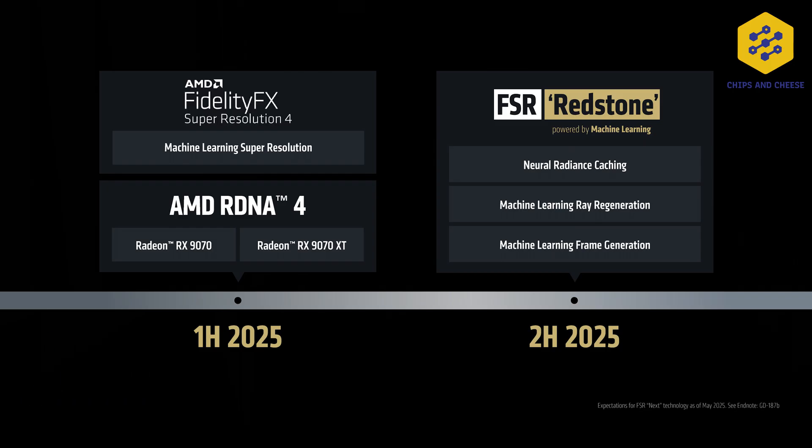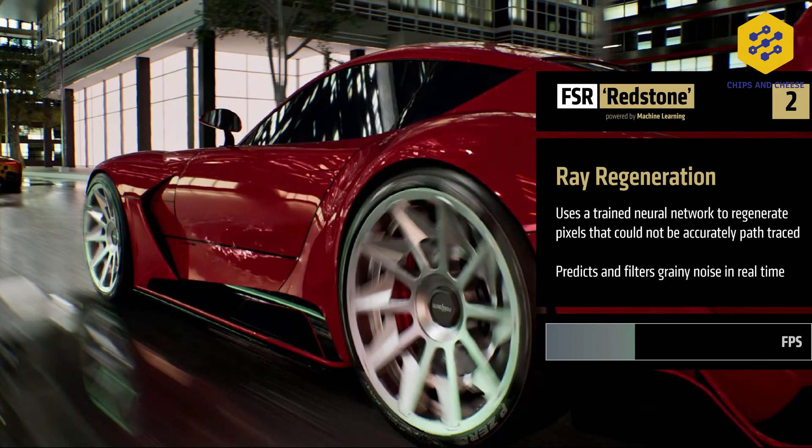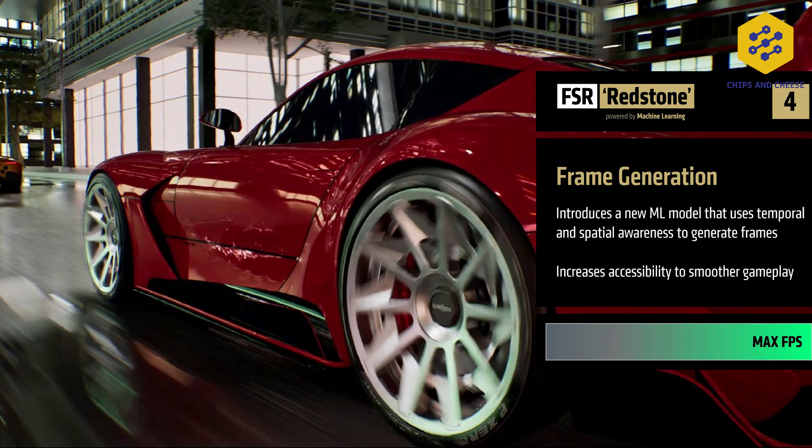The first announcement AMD made is FSR Redstone — and no, that's not a Minecraft shader. It's a continuation of FSR 4 with more machine learning, more radiance cache, and more new features. Ray reconstruction and super resolution powered by a machine learning algorithm are coming in Redstone. How exactly that works is TBD, and we should look forward to updates later this year.